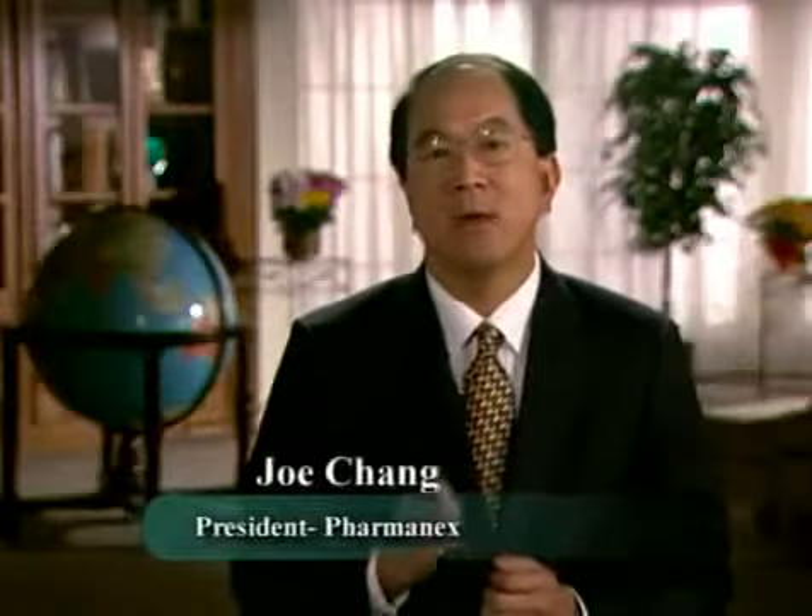PharmaNex is a company that is built on science. It is our passion and our calling. More importantly, it is our belief that without science, products of true value cannot be developed.